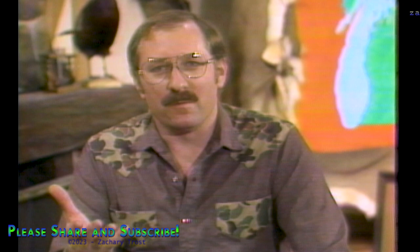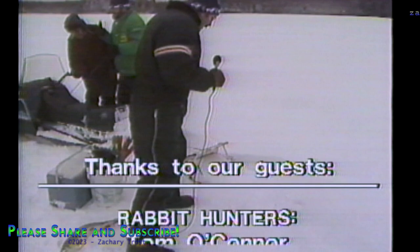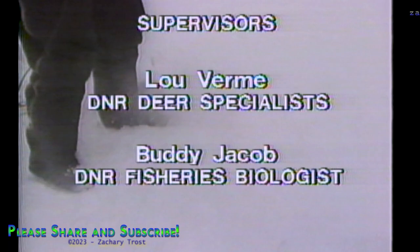Next week, sturgeon spearing with Clarence Archambault and his family — we've got a good segment on sturgeon. We'll have some wildlife, questions and answers from viewers, and outdoor headlines. Enjoy this weekend, enjoy the thaw. We'll see you next week on Michigan Outdoors. This is what you call the ending — Bob Garner and Buddy Jacobs are trying to start the snowmobile. We finished up our ice fishing here in the UP.